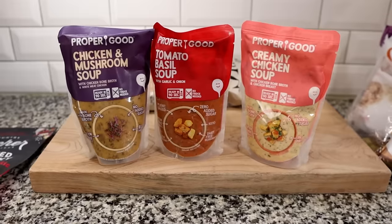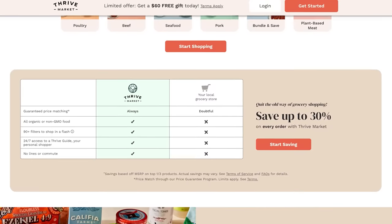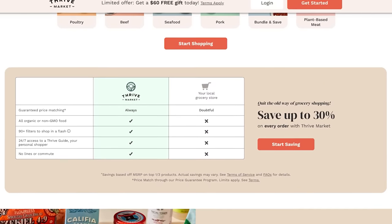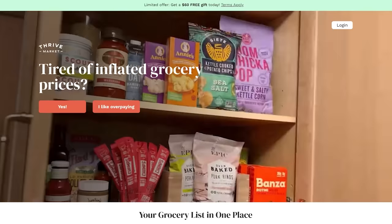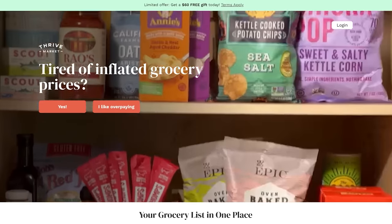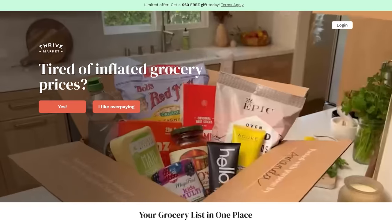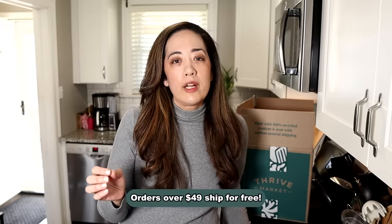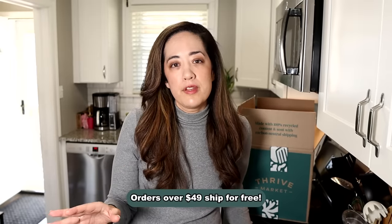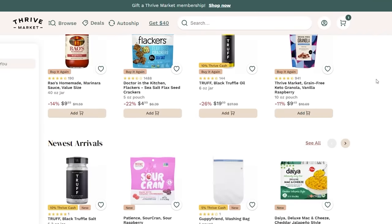This time we got some Archer grass-fed beef jerky and some soups by Proper Good. As a Thrive Market member you'll save on every order of the highest-quality organic and sustainable products, and if you find a lower price elsewhere, Thrive Market will match it. They promise you'll make back your $60 membership in savings, and if you don't, they'll credit you the difference. Orders over $49 ship free with no additional fees.